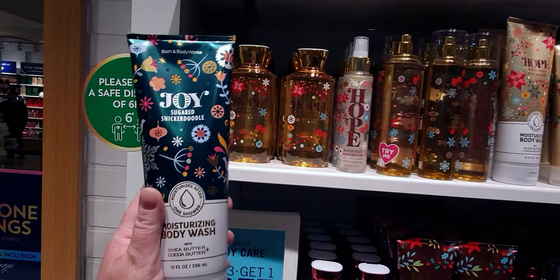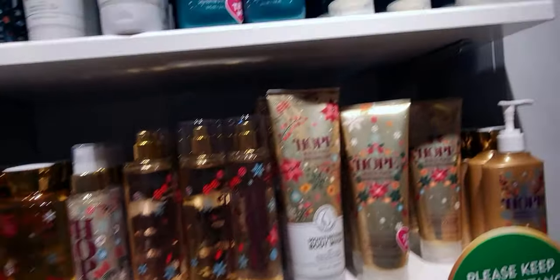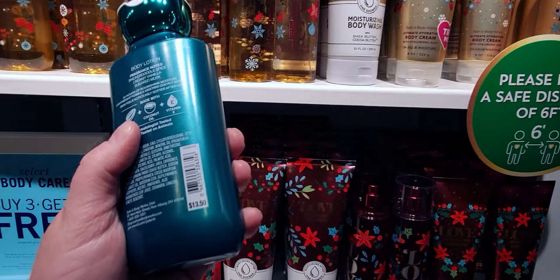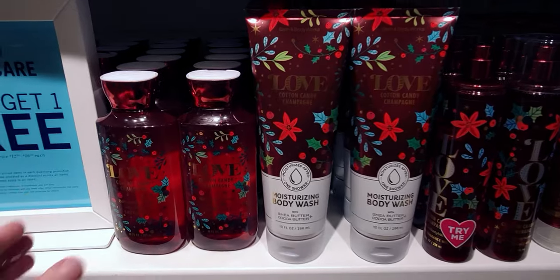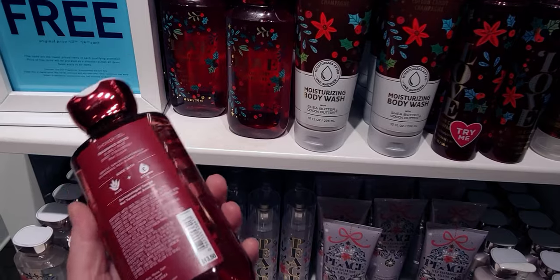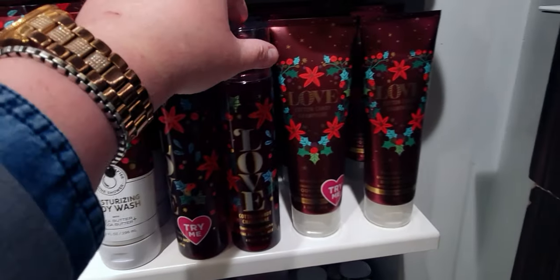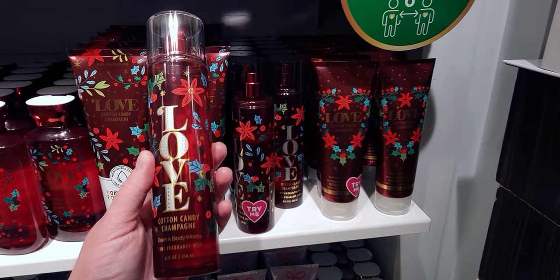I love the blue on there. Snickerdoodle Spice notes are creamy vanilla, vanilla, and sugared musk. It's so pretty — I think it's $13.50. Here's the body lotion; I love that it's a solid color packaging so you can't see the lotion through it. There's the Love shower gel — it's Cotton Candy Champagne, and notes include bubbly rose and sweet sherbet. You can pause the video if you want to read the notes on these beautiful scents.